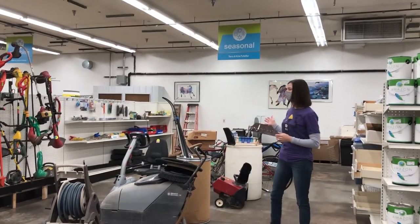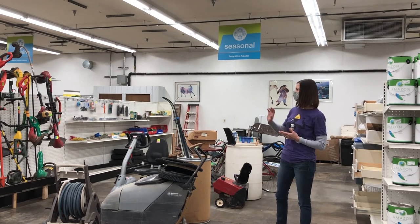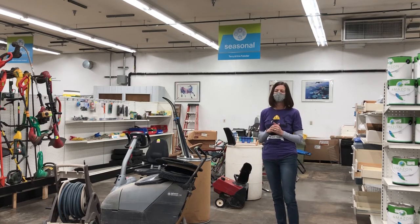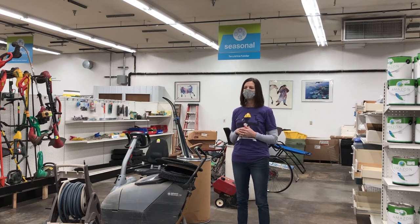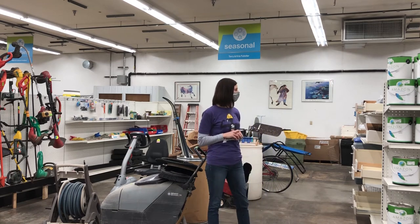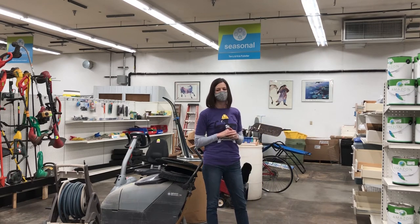This is our lawn and garden department. Depending on the season, we have lawnmowers and large tools. Right now we have a snow thrower and one shovel, though at the beginning of winter we had many, many shovels. We also have a wide array of weed whackers and different yard, lawn, and garden tools. In the spring and summer we'll have patio furniture and lawn chairs — we get beautiful furniture in for your decks and outdoor area, as well as lots of gardening equipment.